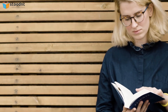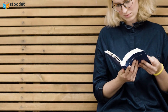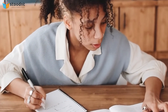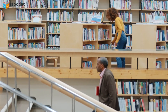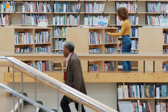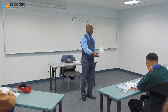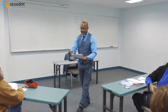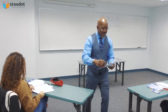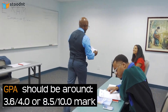Academics form a very important part of the application. Since the committee members do not get an opportunity to interview or test the candidate in any way, they have to use grades as a substitute for determining the candidate's competency in their field of study. Having an impeccable academic record is definitely a sure, short way to get noticed by the committee. It is highly recommended to at least maintain a fairly good cumulative GPA so as to not get directly rejected on grounds of poor academic performance. GPA should be around 3.6 to 4.0, or 8.5 to 10.0 on a 10-point scale.